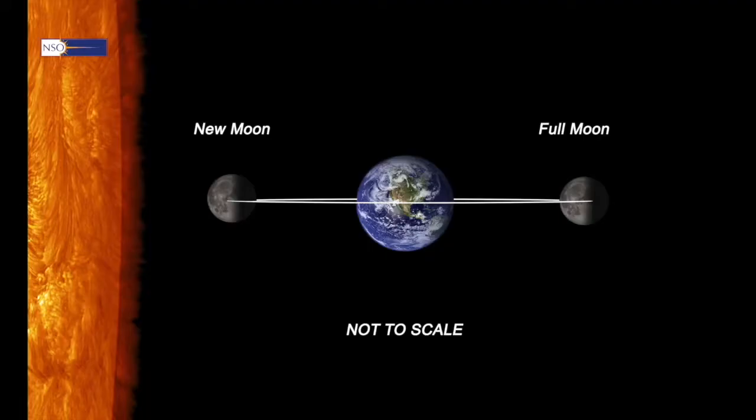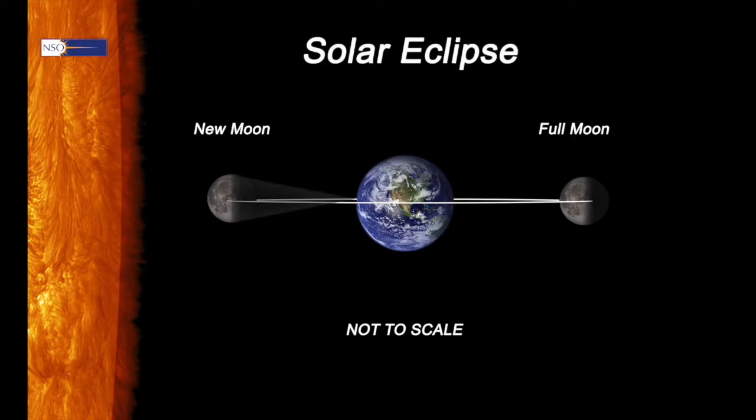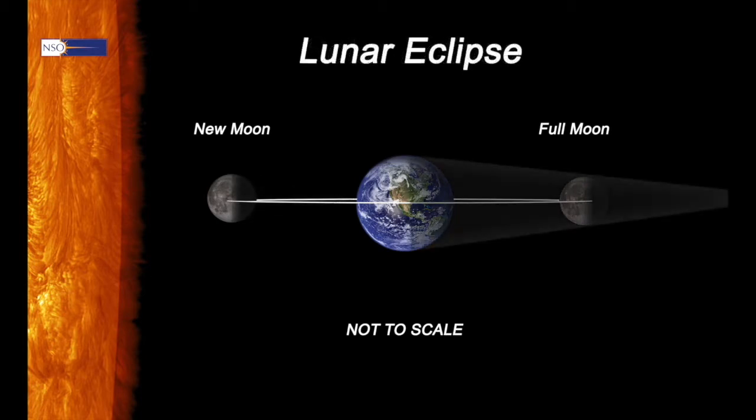So far we've been concentrating on the sun, but the other critical object we need to consider is the moon. A new moon always occurs when the moon is between the sun and the earth. A solar eclipse can only happen during a new moon because the moon is blocking the sun as seen by earth. Similarly, a lunar eclipse can only happen during a full moon when the earth is able to cast a shadow on the moon.